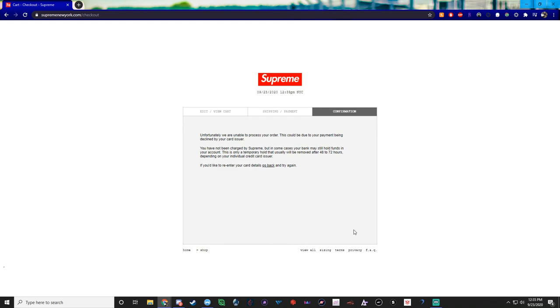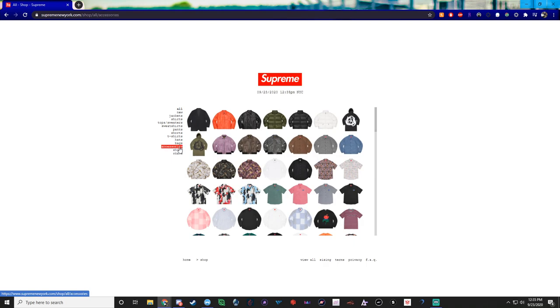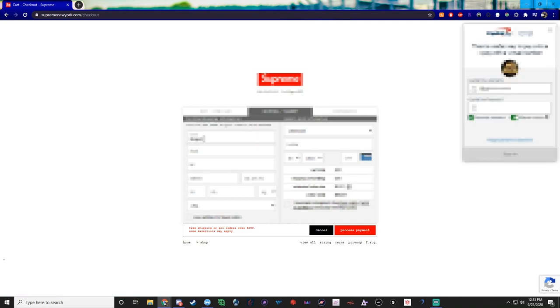So what you can do if you get this error when testing manually — there are two things you need to do. First I usually test to see if it's my address. You go back to the shop, add items to your cart again, go to checkout, and use that same exact credit card but this time jig your address — I'll use a completely different name too.